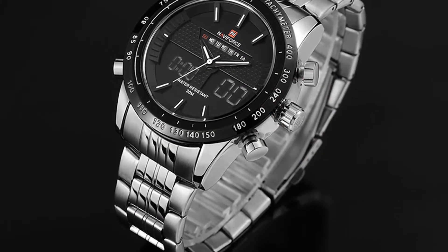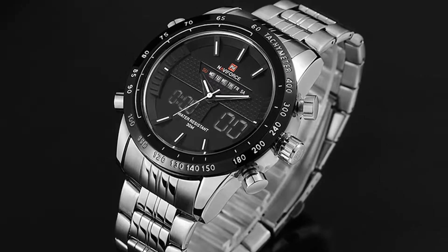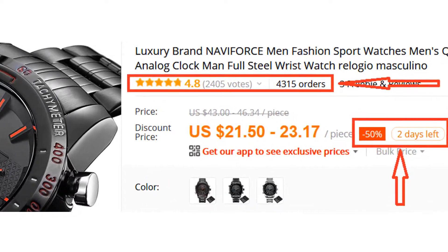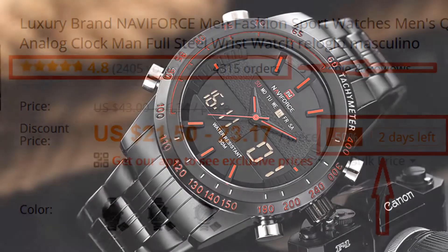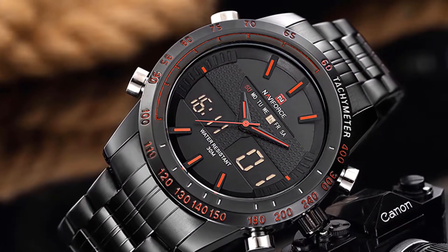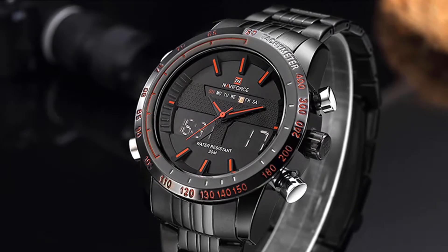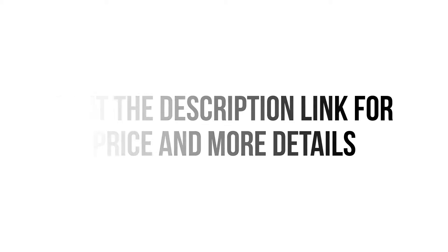Overall, it can be a good choice if you are really in need of a decent watch and don't want to invest much money. More than 4,300 persons have already bought this watch and their reviews show that the watch is really excellent. We think this watch is the best for you — you won't find such a good watch at such a low price. Visit the description link for price and more details.